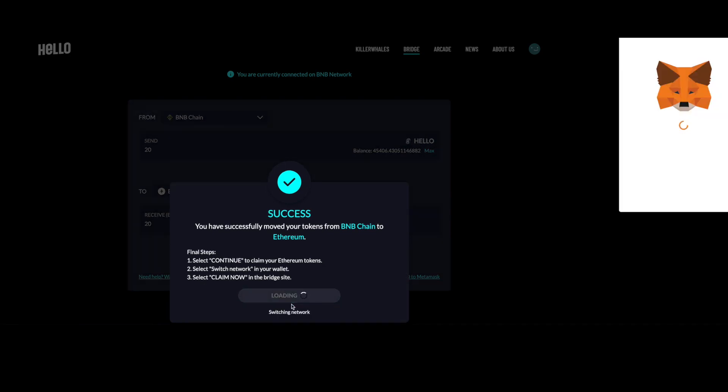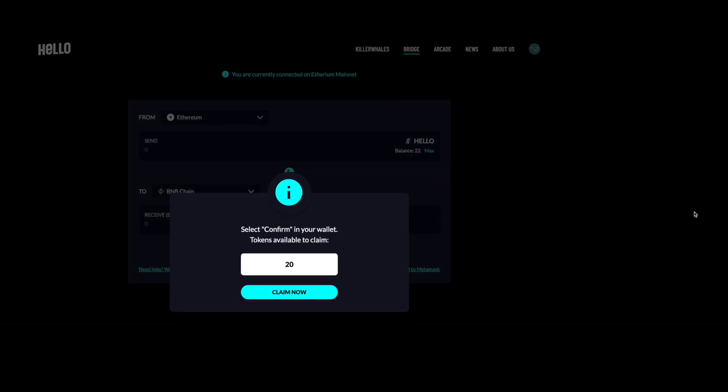Now you can actually claim the tokens on the Ethereum mainnet. Once you're ready, hit Continue and switch from the BNB Smart Chain to the Ethereum mainnet by hitting Switch Network. You will see a message that now says Hello Token available to claim — you can hit Claim Now whenever you're ready.